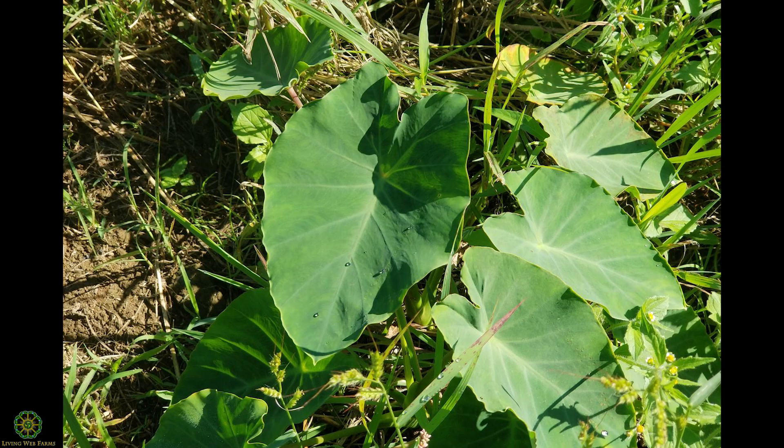One advantage is that deer are not going to touch this. But you never want to eat any part of this plant — the leaves are also edible, by the way — without cooking it thoroughly. You have to cook it long enough to denature the calcium silicate that's in there, or you will regret it.